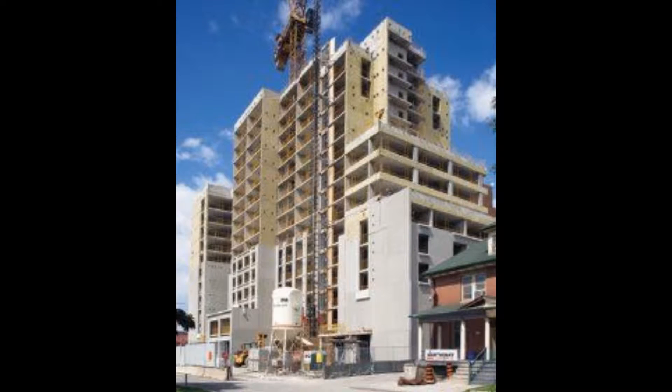Its spray foam insulation and drywall are made from soya and recycled plastic bottles, ensuring low VOC levels. All wooden products are FSC certified.